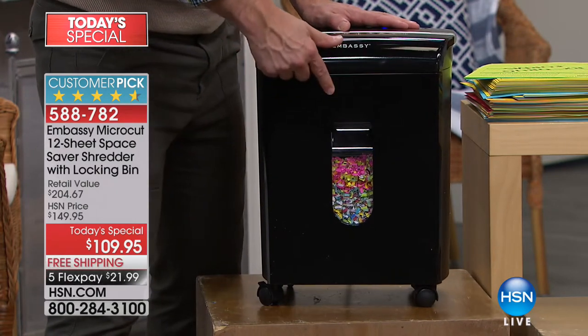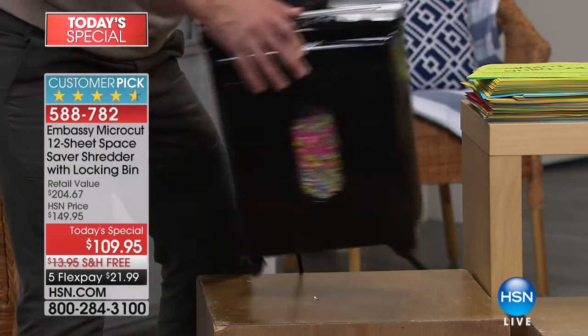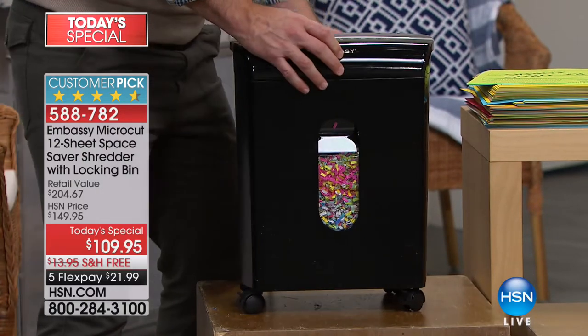Something you've never seen before: this drawer locks into place. Why is that great? As you move it around, it's not going to fall out. So you take it to your mom's house, anywhere, other rooms — that drawer stays in place so you're not making a mess.